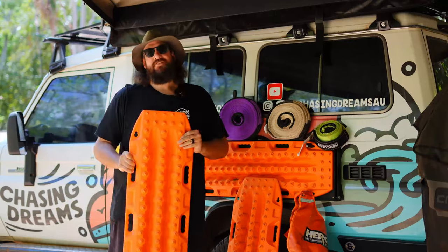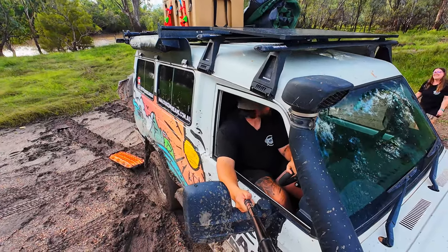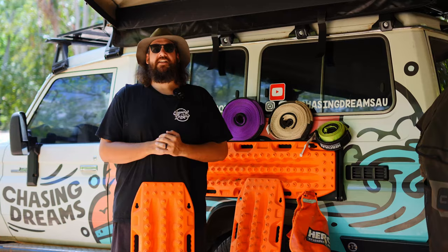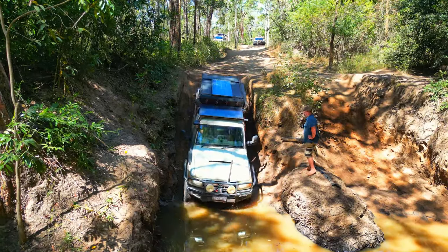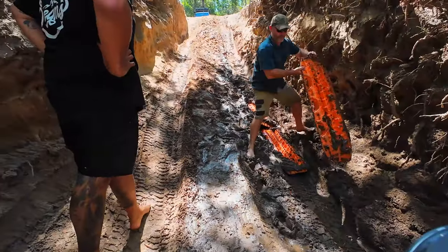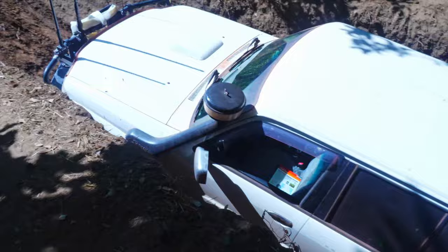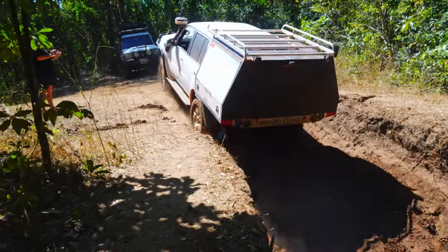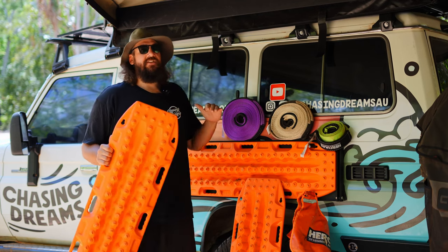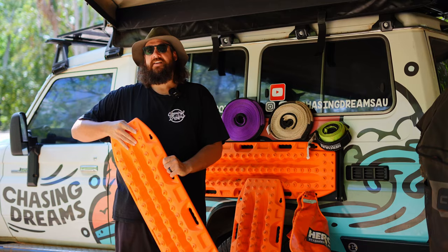Whether you're solo or in a group, MaxTrax to the rescue! These boards are absolutely unreal for self-recovery. On the Old Telegraph Track at Palm Creek, we did our drop-in, went through the water beautifully, but the exit was very churned up. We laid down all four of our MaxTrax, created a road, and got over 10 people up and onto the track. Multiple people said that night if we hadn't done that, they weren't doing the track. They're also great for leveling your caravan. Don't leave home without them.